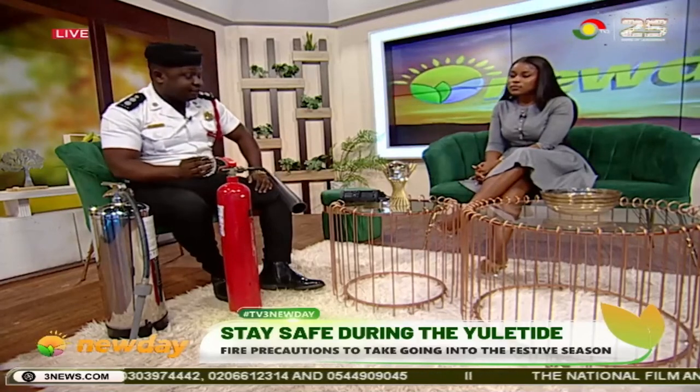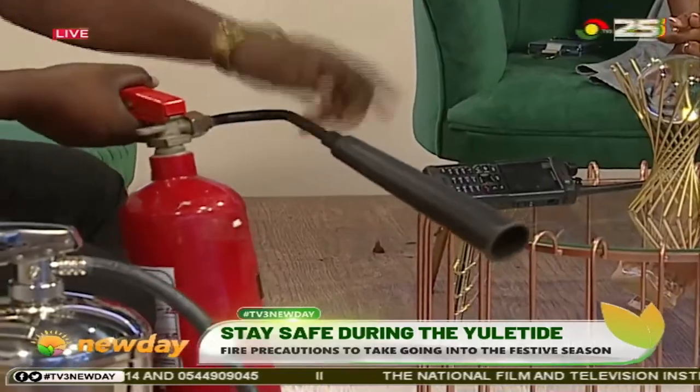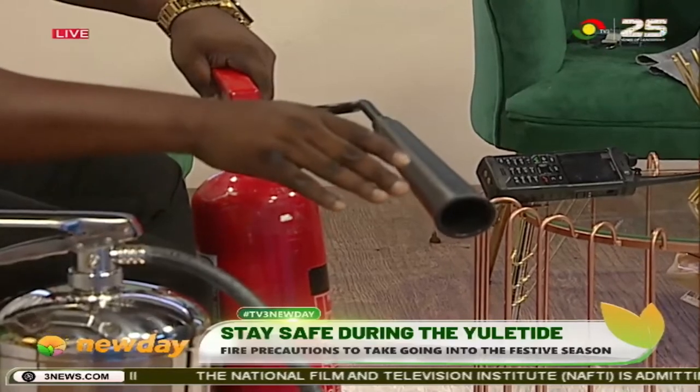So you pull the safety pin, you aim at the fire, then you squeeze. Don't worry, you won't die. Are you going to squeeze it? I'll squeeze it. It won't cause any trouble, don't worry.